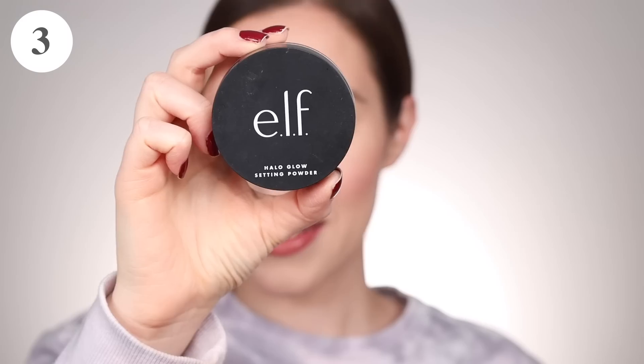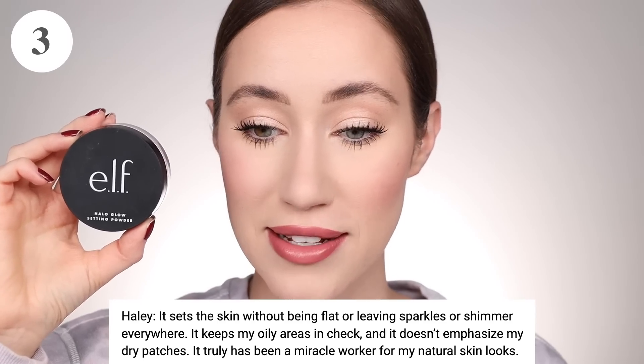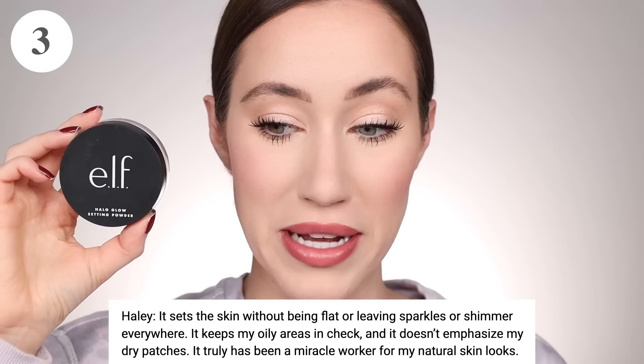We're moving into the top three now — we actually have two products that tied with 64 votes each. The first one is the ELF Halo Glow Setting Powder. I love this — this is actually what I have over the majority of my face; it's what's giving me that glow. Haley said, 'It sets the skin without being flat or leaving sparkles or shimmer everywhere. It keeps my oily areas in check, and it doesn't emphasize my dry patches. It truly has been a miracle worker. If you're wanting to set the face but you don't want it to look matte or flat, this is so good.'